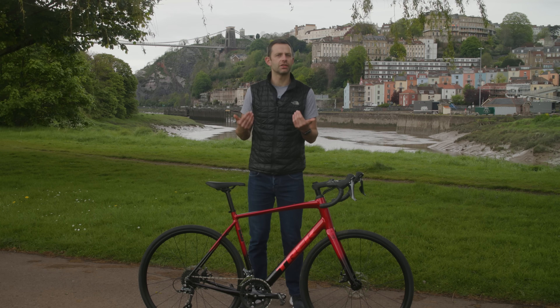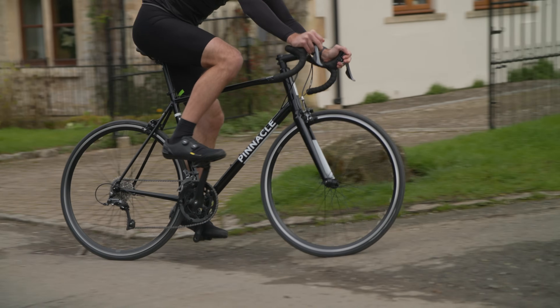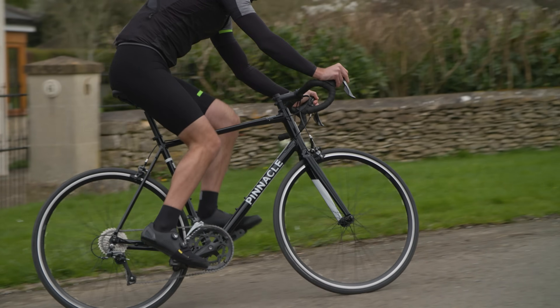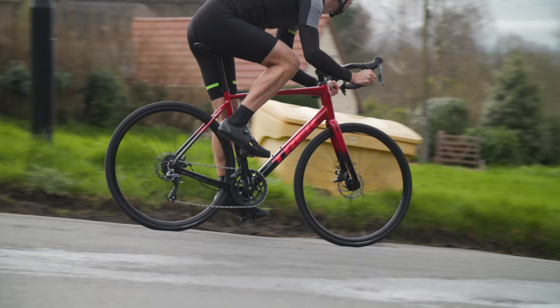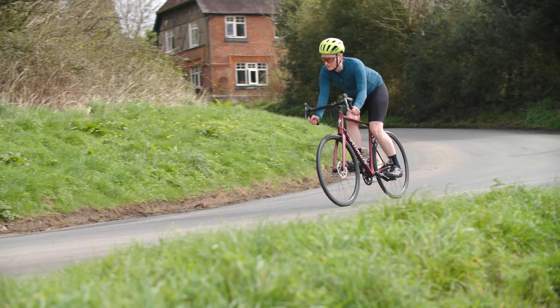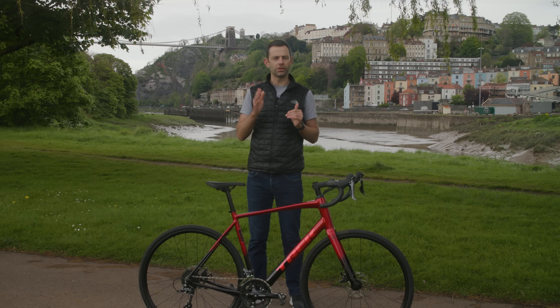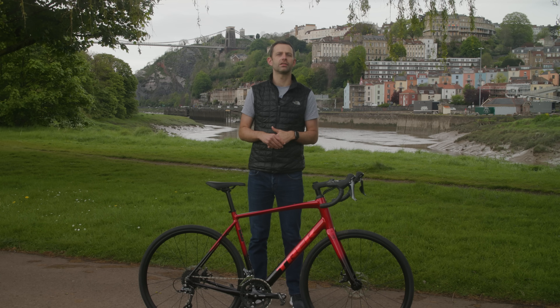When choosing bikes, handling characteristics are just as important as anything else but are relatively hard to define. There's no winner as such — the Domani is a notably more relaxed bike versus the Allez or Laterite, which are in turn a smidgen more exciting. What's best for you will depend on the kind of riding you want to do and whether you prefer a calmer or more reactive ride quality.